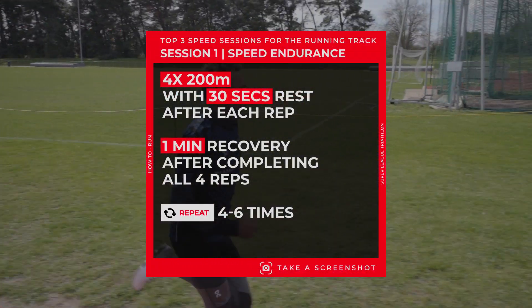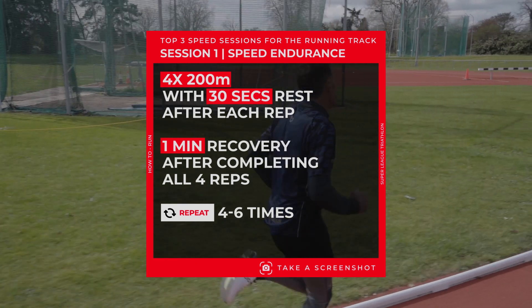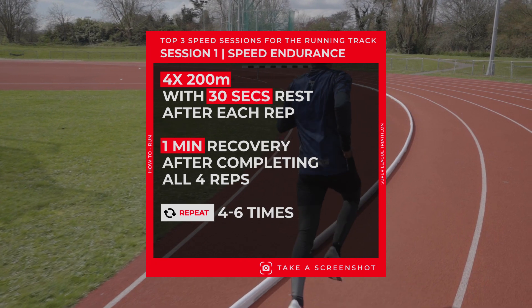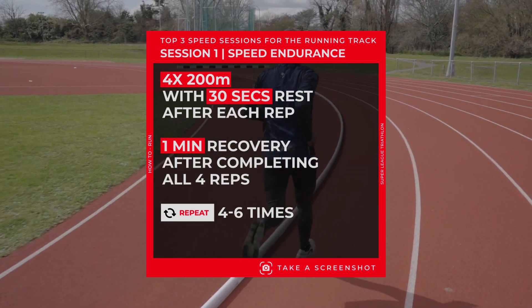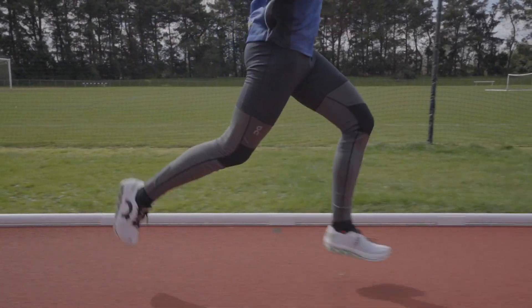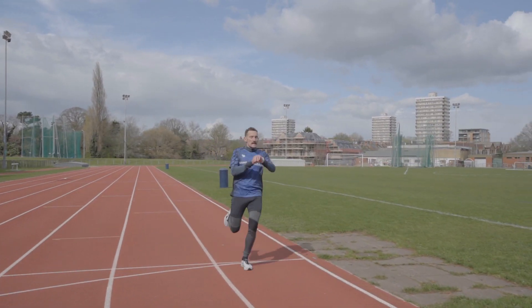The first session is a speed endurance session — four times 200 meter reps. You take approximately 30 seconds rest after each 200 meters, but after the fourth one you get an extra 30 seconds rest to reset yourself, get your heart rate down, maybe have a drink. Then we repeat that four to six times, and as you build into it you may want to repeat it up to ten times. The key is to hold that speed — that's why we get the extra rest after every four reps.